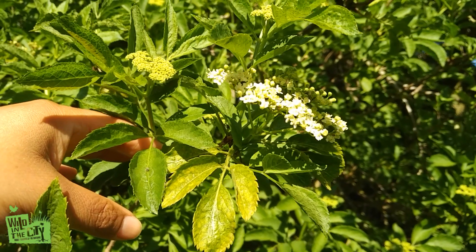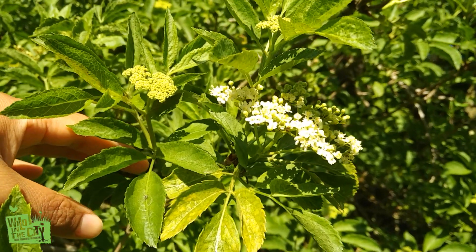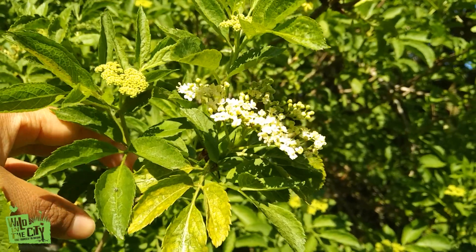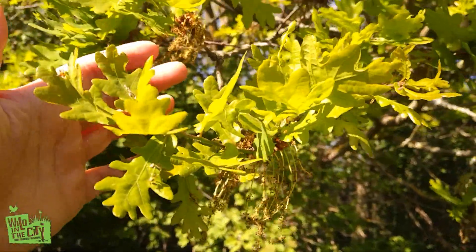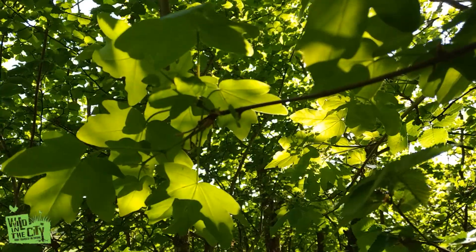This is elder. These beautifully scented white flowers can be used to make cordial or champagne. And later on in the year, we'll have deep purple berries that can be used to make delicious jams and jellies. This is an oak tree — here we can see its lobed leaves and the male catkins hanging down. This is a field maple.